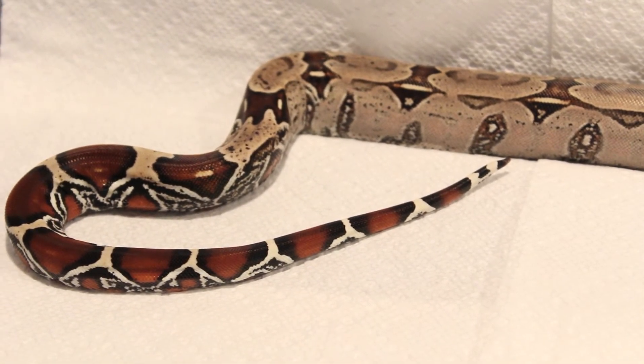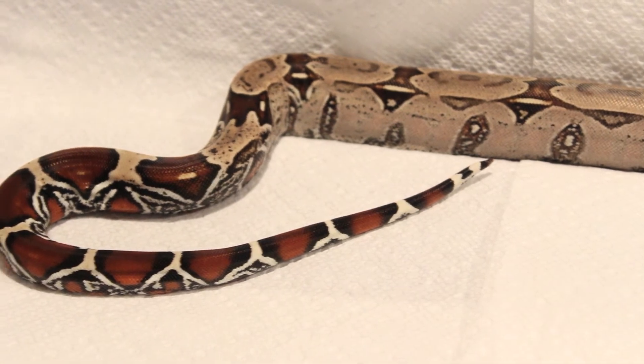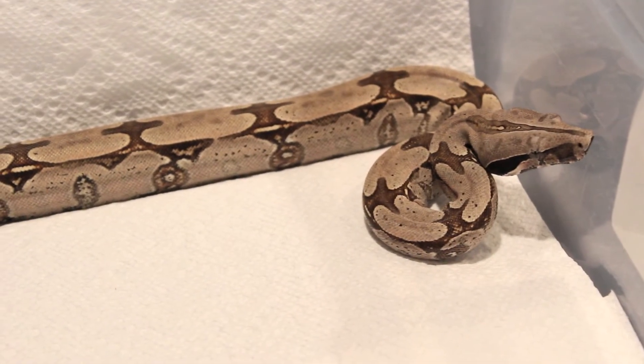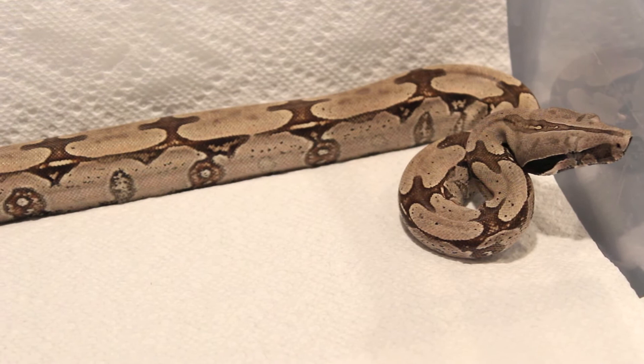So he's probably going to stay pretty small. I mean, females are gonna get larger, but even being a male, I'm thinking he's gonna probably max out around five feet, but I could be wrong. Time will tell.